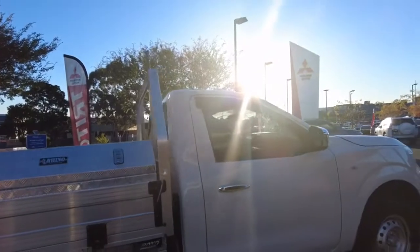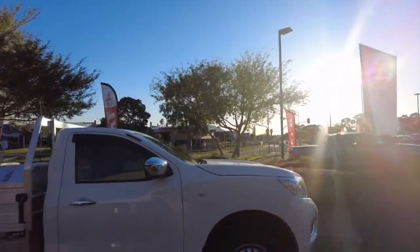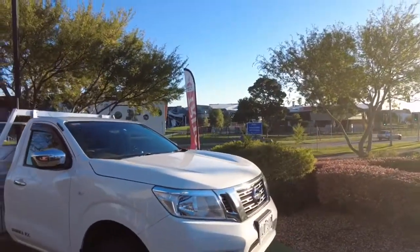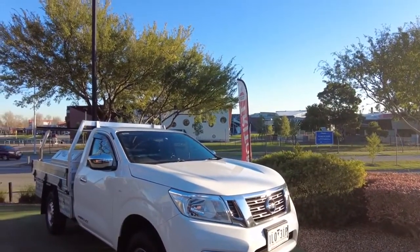We can also do our hydro paint protection on there guys. Please have a chat to our customer service specialists or our team up at the call centre with Wayne and the guys — they'll help go through all the detail of our hydro ceramic coating.